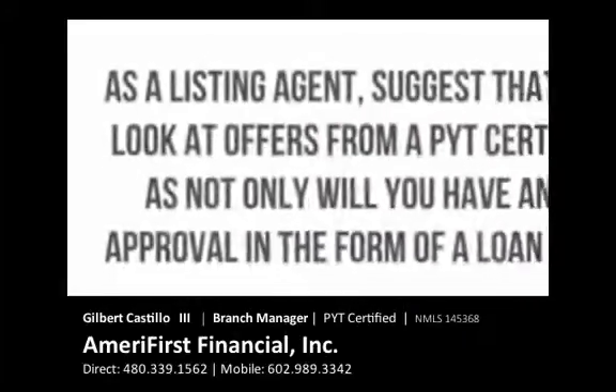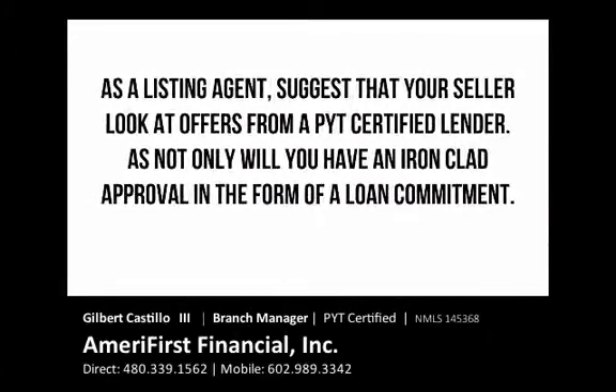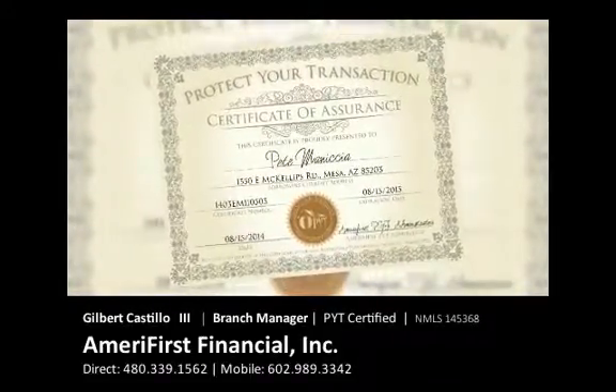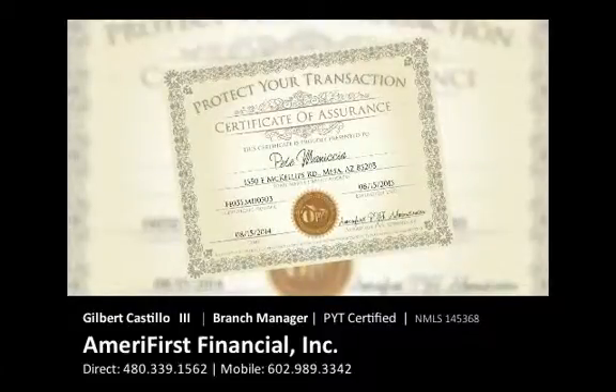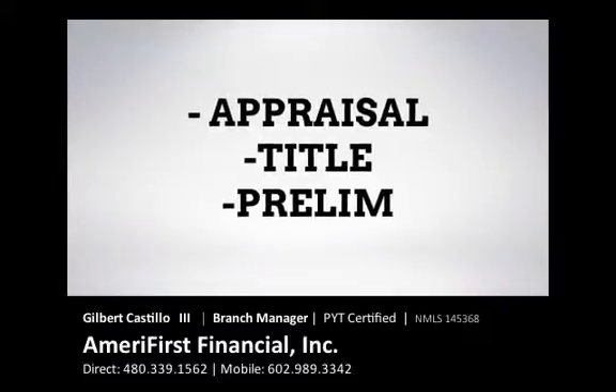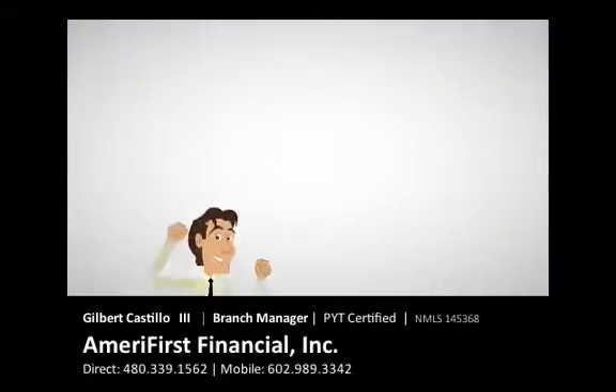As a listing agent, suggest that your seller look at offers from a PYT-certified lender, as not only will you have an ironclad approval in the form of a loan commitment, but you will also be given by the buyer a certificate of assurance proving line by line what has been signed off on by an underwriter and what is left to be signed off on. And usually, that is just appraisal, title, and prelim.